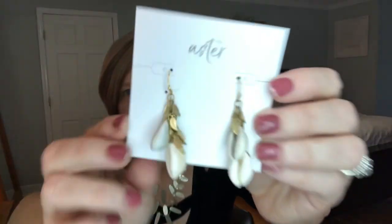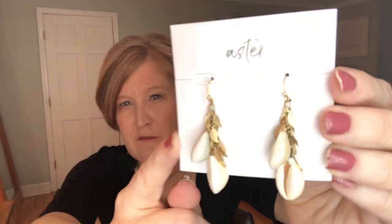The last piece is by a company called Aster — I have several of their pieces. These are $51 and they're a pair of earrings. These little shell earrings were so popular last summer — they were everywhere in jewelry. A lot of girls were wearing the shell chokers too, but I thought these were just gorgeous for the summer.